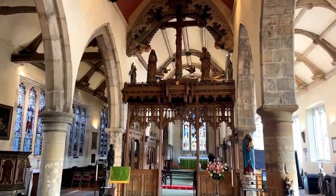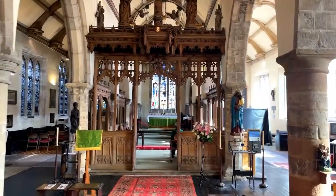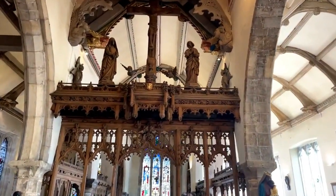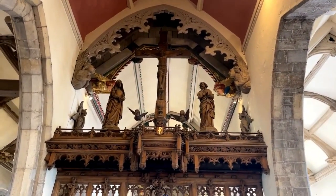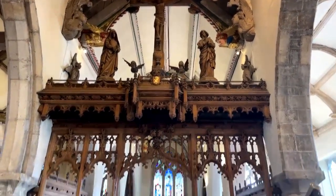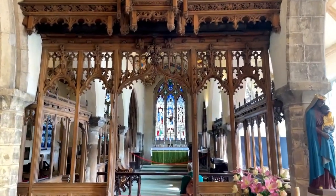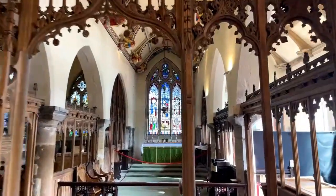We do have a Roman pillar which we think has been reused. These wonderful carvings up here came from a different church — from Saint Saviour's Church. The chancel screen was early 20th century. Look at the intricacy and the care that's gone into this carving — it's quite phenomenal.